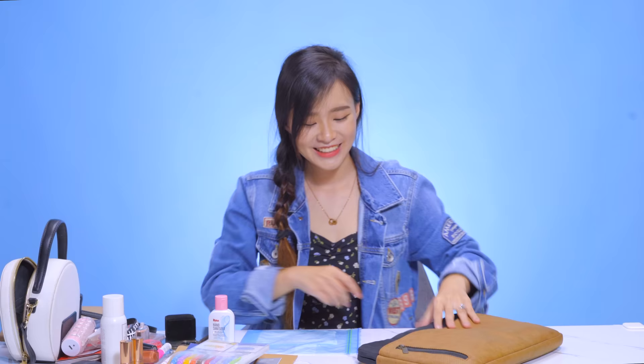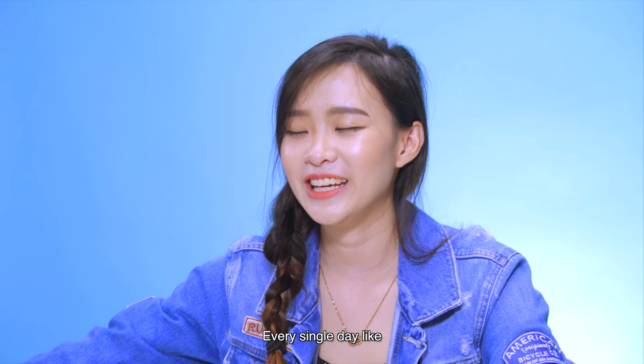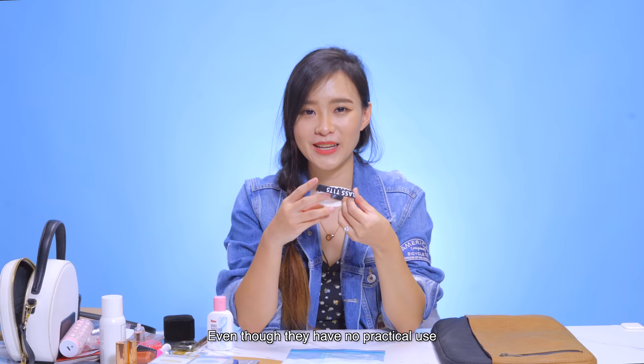I carry all of these around with me every single day — it's quite impractical, but I don't know why I do it. That is all for what I have in my bag. Let me know down in the comment section below if you are also a sentimental person just like me, and if you carry sentimental things around with you even though they have no practical use. Personally, I think it's really okay if you do carry these things — as long as they help you cope with stressful situations throughout the day, that is okay. Different people have their own ways of coping, and this is mine. Click here to subscribe, and click here to watch all of our other videos. Bye-bye!